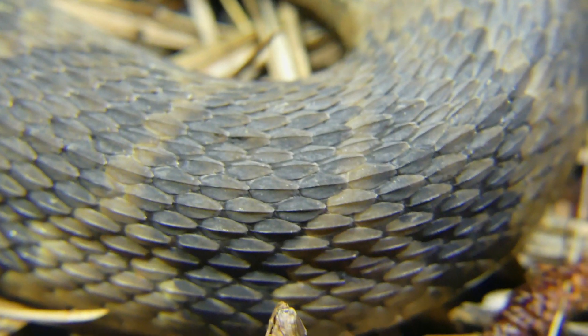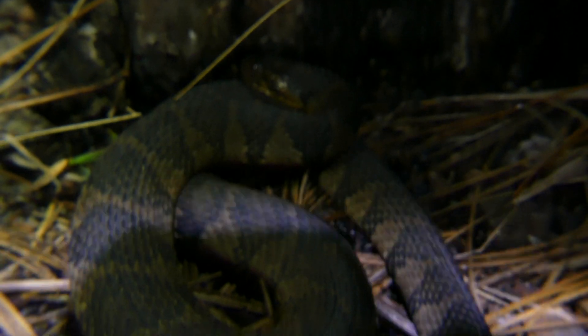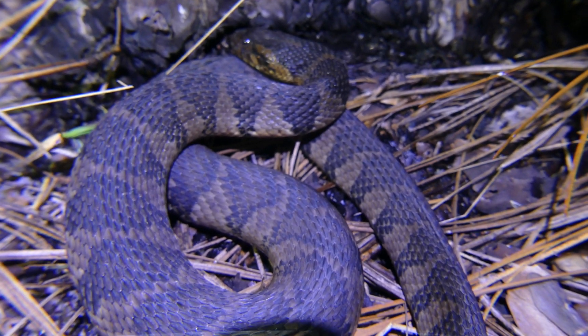I was already pumped that we found a mud turtle in the middle of February, but there was one more swamp surprise waiting for us on this adventure.